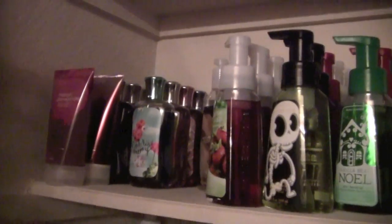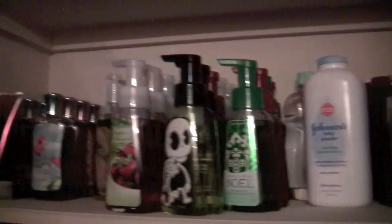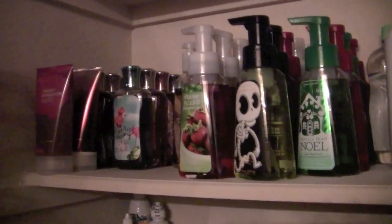This is the linen closet inside my bathroom, which I showed in my last haul. On one side I keep shower gels — I only have two Triple Moisture Shower Creams left, which is sad because those are my favorites. I have a few jelly soaps left as well, but my favorites are the foaming soaps. I have way too many — probably 20 — including some from Halloween and Christmas. I stock up because I always have coupons where you spend $10 and get one free.